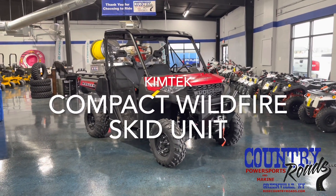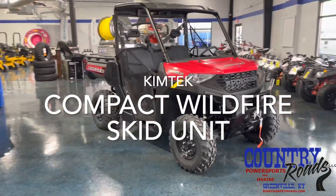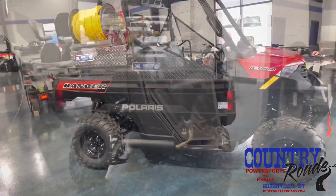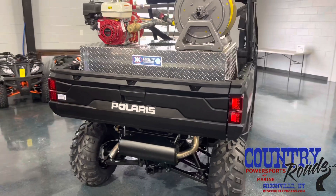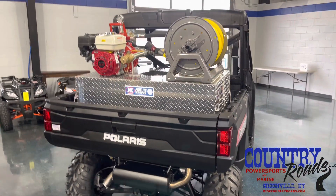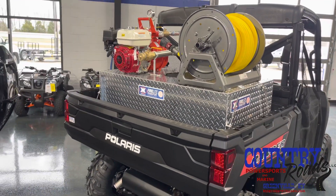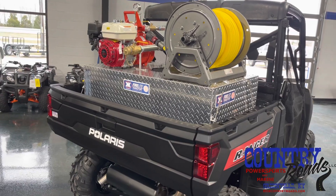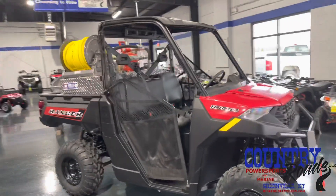They also wanted to add some features to it. They added a compact wildfire skid unit that's made by Chemtech. It's compact enough to fit in the bed of this full-size Ranger. I believe it holds about 55 gallons of water. That's got a Honda GX200 motor on it. Of course, this one's in solar red, which is appropriate for the fire department.